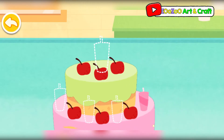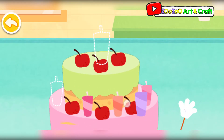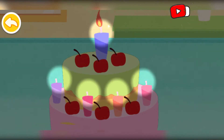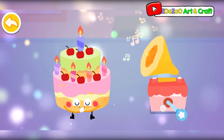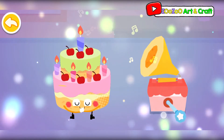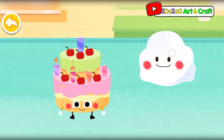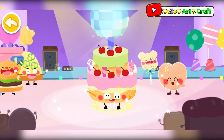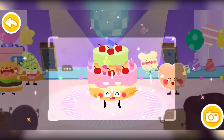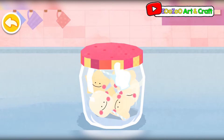Continue decorating the cake. Turn on the music! Can the little cloud blow out all the candles? The food party is starting! Share the delicious cake with everyone! Wow! It's a candy jar!